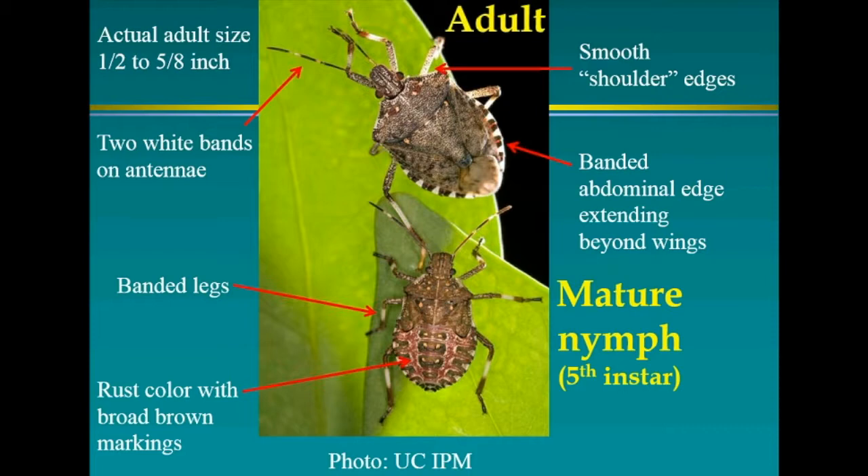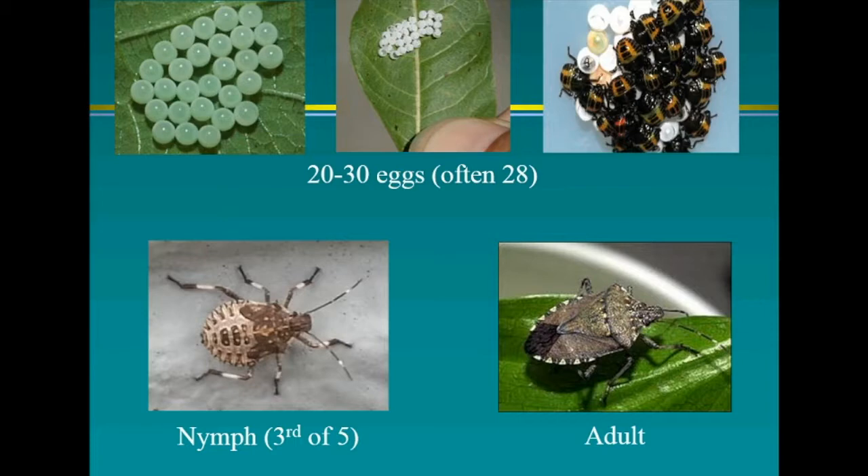They have clusters of generally 28 eggs, laid in rows but somewhat clumped. The first instar nymphs feed on the liquid in the eggs. On the lower left is the third instar of five. They molt between instars and become bigger with each molt. Adults are shown on the lower right.